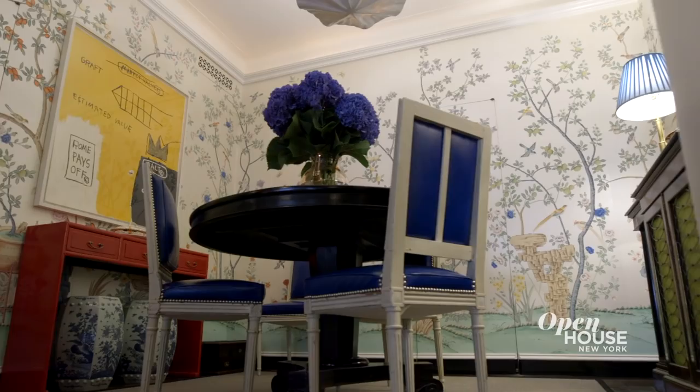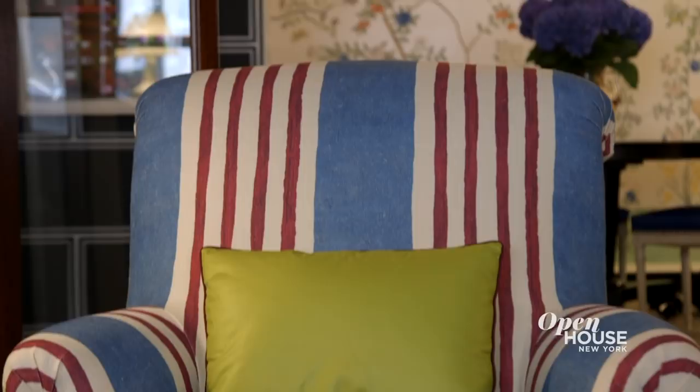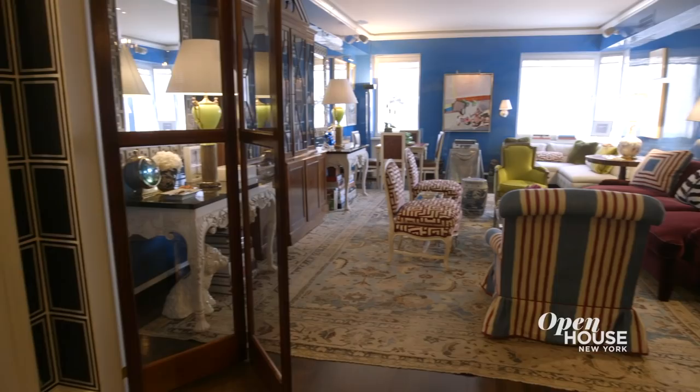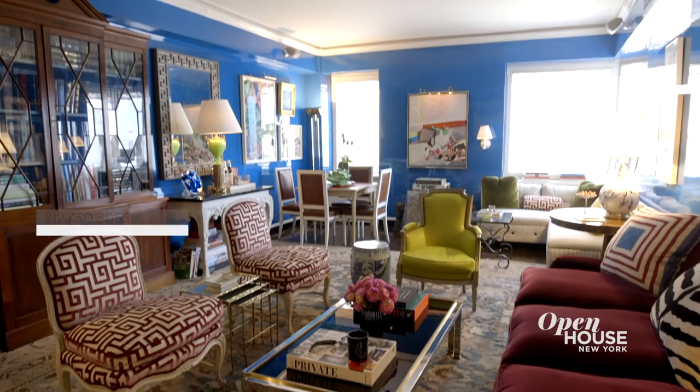Here, Nick made the home's classic layout feel fresh with bold color and pattern. This begins the moment you enter and continues through virtually every room. Perfectly located across from Central Park, this three-bedroom apartment is truly filled with vibrant surprises at every turn. Take a look.